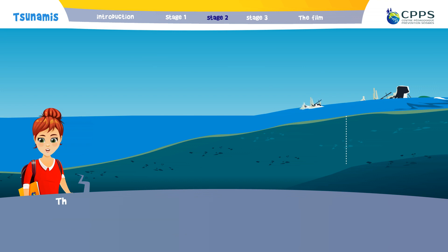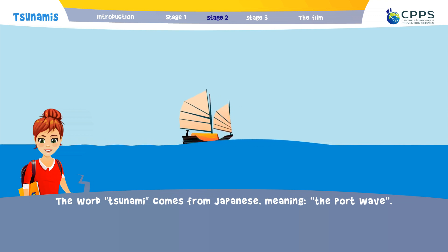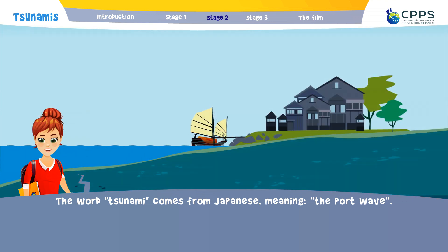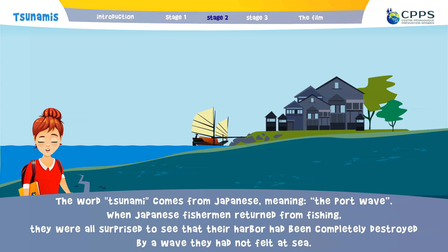The word tsunami comes from Japanese, meaning "the port wave." When Japanese fishermen returned from fishing, they were all surprised to see that their harbour had been completely destroyed by a wave which they had not felt at sea.